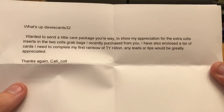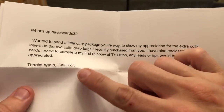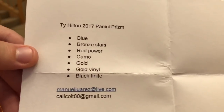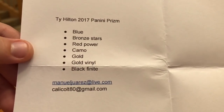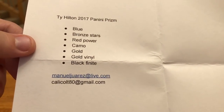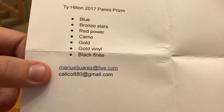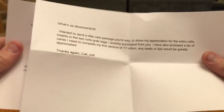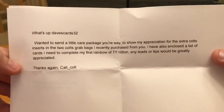He also enclosed a list of cards he needs to complete his first rainbow of T.Y. Hilton — any leads or tips would be greatly appreciated. He goes by Cali Colt on Instagram. He's looking for 2017 Panini Prism: the blue, bronze stars, red power, camo, gold, gold vinyl, and black finite. You can reach him at manuelluarez@live.com or calicoat@gmail.com. He did give me permission to share this on video. So if you guys have any leads on these, shoot him a quick message and let him know.